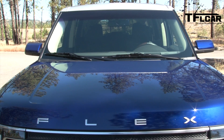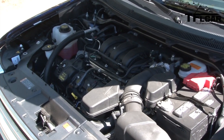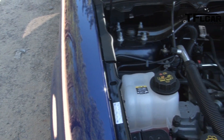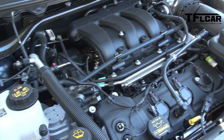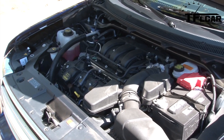It simply refuses to be typecast. My tester model comes with a 3.5-liter V6 six-speed automatic transmission with the optional all-wheel drive. The front-wheel drive comes standard. This engine can produce 287 horsepower, but if you want more power and get-up-and-go, the EcoBoost Flex gets 365 horsepower and can reach 60 miles per hour in about seven seconds.